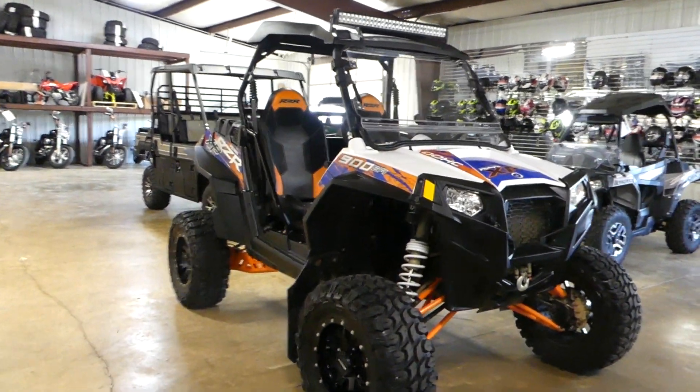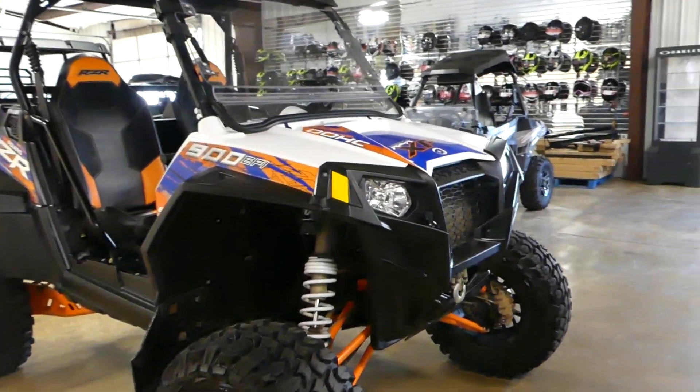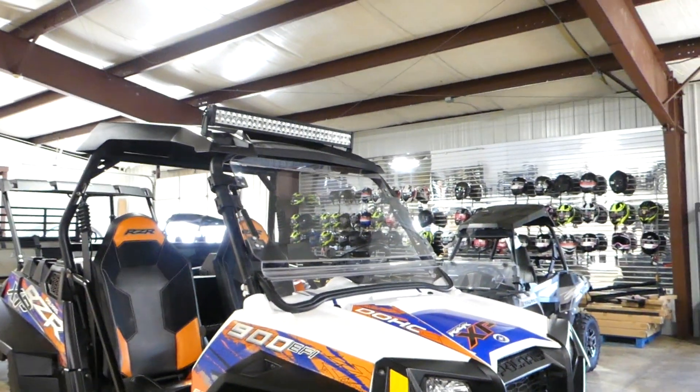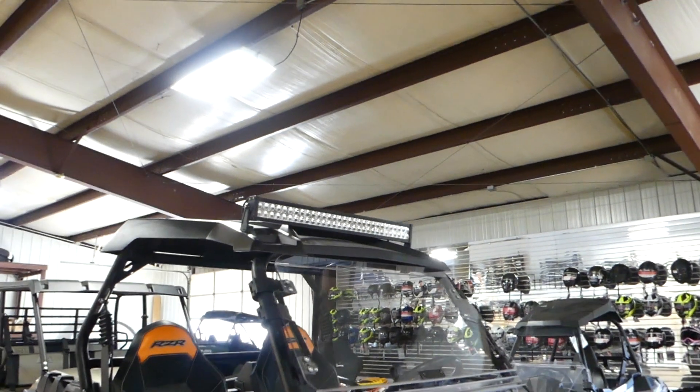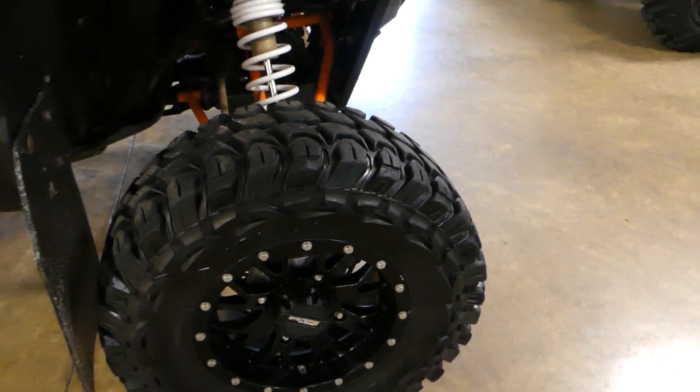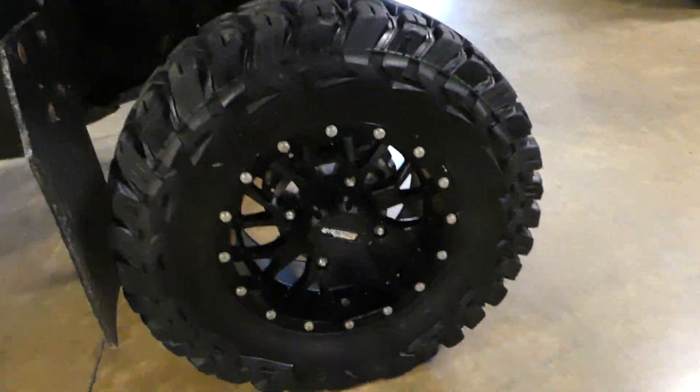2013 Polaris Razor XP 900, well decked out, nice wheels. It's got a tip-up windshield, light bar on top, and tires in good condition as well — pretty cool.